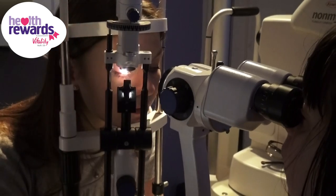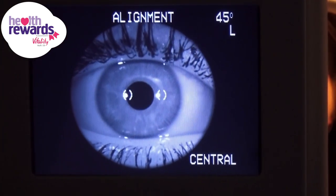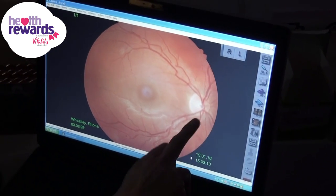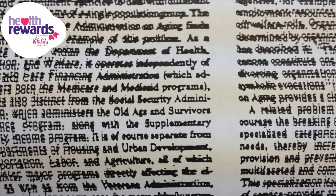We do traditional opticians eye testing services and contact lenses. We also do a visual stress clinic, which is a clinic for people who suffer from a form of dyslexia called visual stress — it affects people who have difficulties reading black text on white backgrounds.